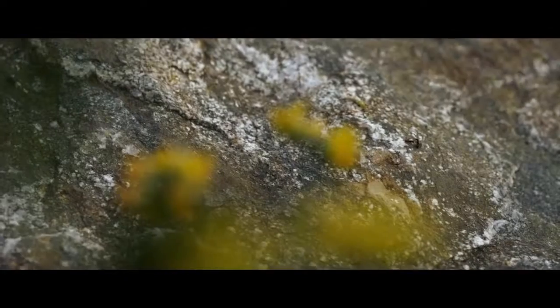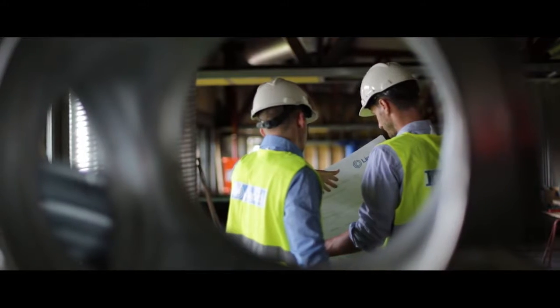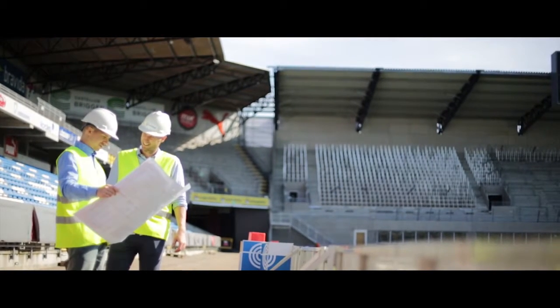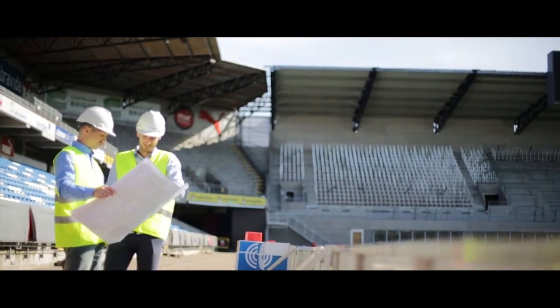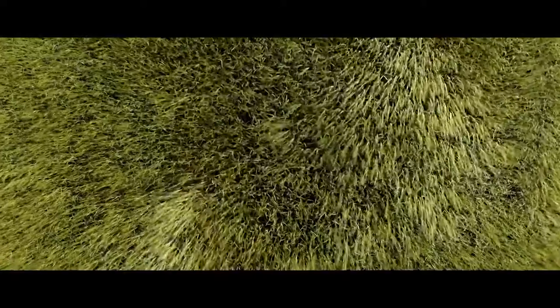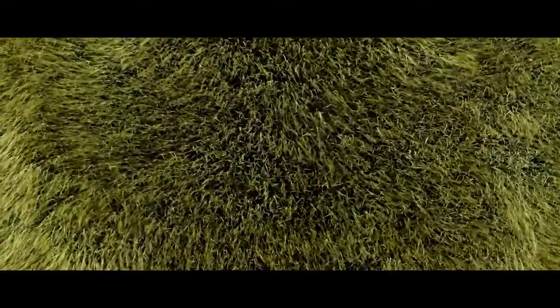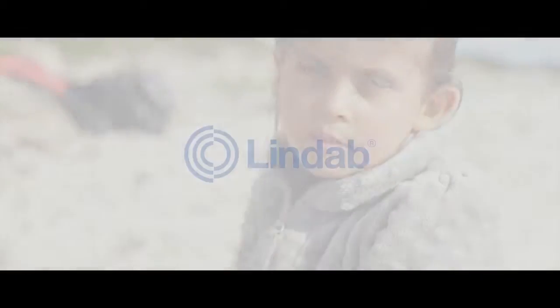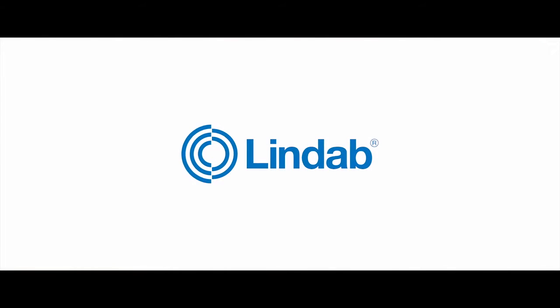With Lindab as your partner, you get access to our entire product offering and expertise. Based on your needs, we help you to package a solution that simplifies the construction of airtight and energy efficient buildings. We simply help you to build for the future. Welcome to Lindab.